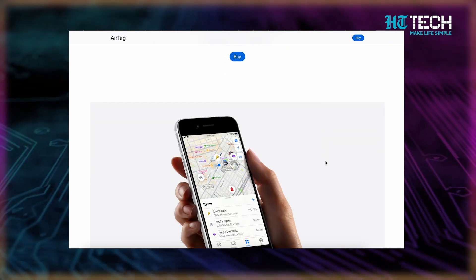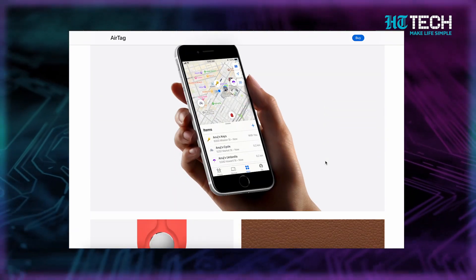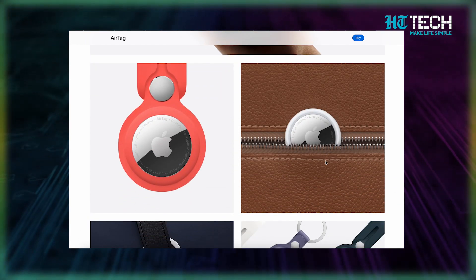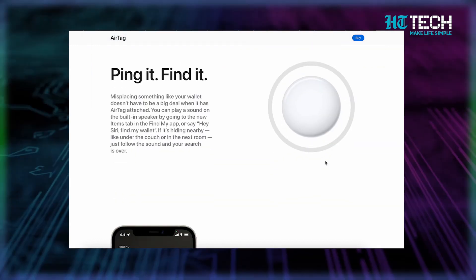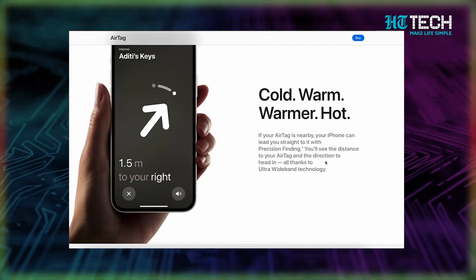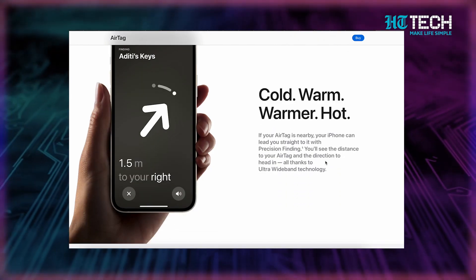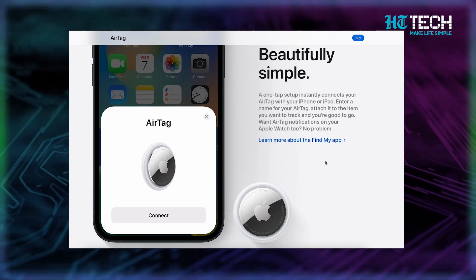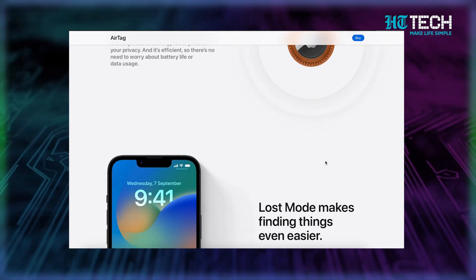Imagine receiving timely updates right on your iPhone, ensuring that you never lose track of your beloved possessions — no more worries about leaving your bag behind or misplacing your keys. Now, here comes the real showstopper: Precision Finding. With this feature, the AirTag takes tracking to a whole new level. When your AirTag is nearby, you'll not only know the approximate distance, but also the exact direction to find it in — like having a personal navigation system guiding you straight to your lost item.